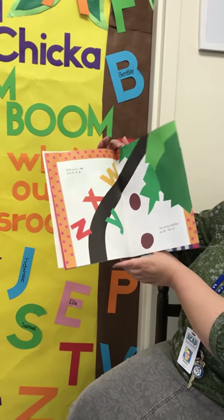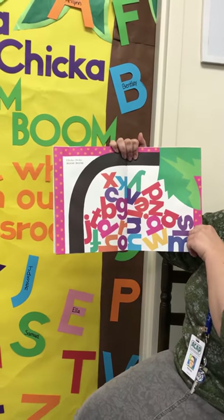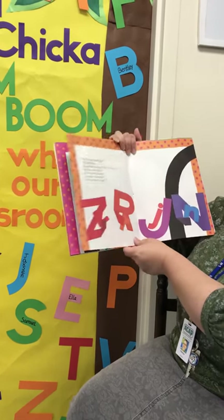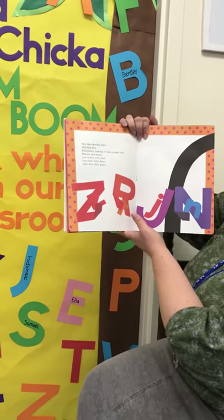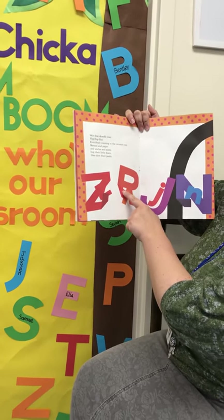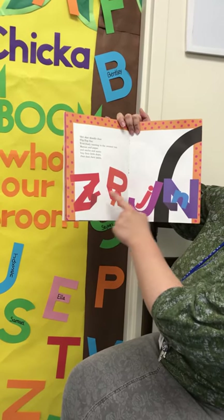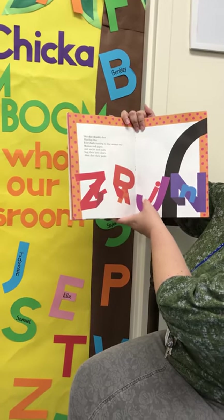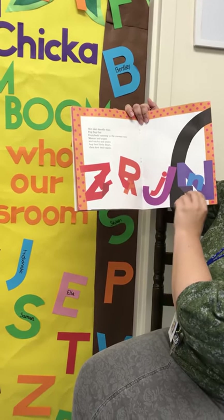Oh no! Chicka Chicka Boom Boom! We've got a giant pile of letters. Skit, scat, scoodle, doot, flip-flop, flee — everybody running to the coconut tree. Mamas and Papas and uncles and aunts all hug their little dears and dust their pants. If you notice, some of these look just the same, like the Z, and some of them look different than their moms — they look similar but not the same.